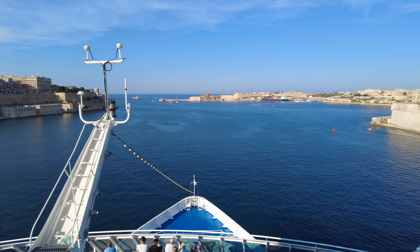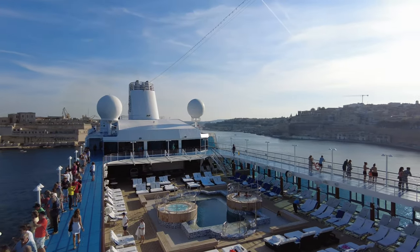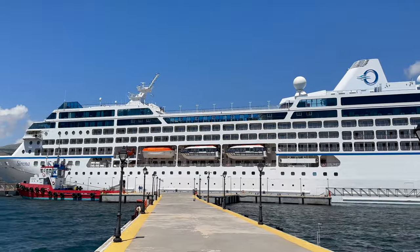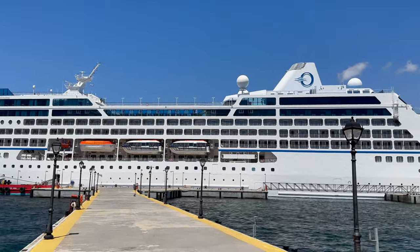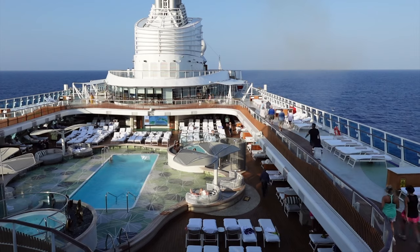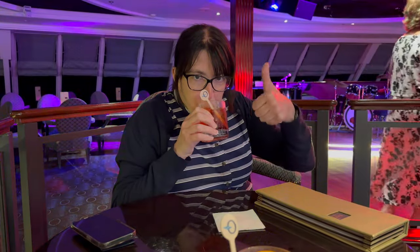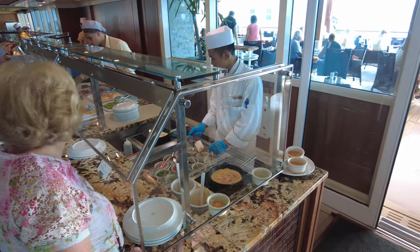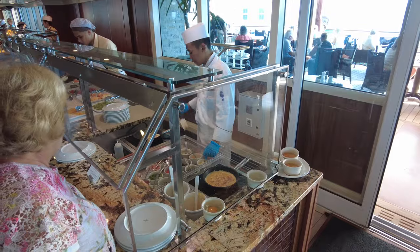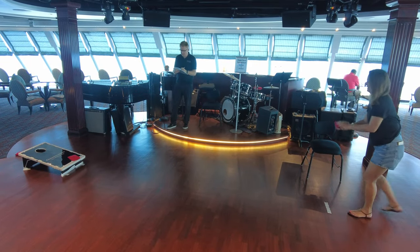You may be wondering to yourself, what is there to do on an Oceania cruise ship? We've sailed on Oceania's smaller, older R-class ships, and on its brand-new, bigger Allura-class ship, the Vista. One of the things we personally love about Oceania as a line is how consistent the guest experience is across their eight-ship fleet. The ships may be different ages and sizes, yet there's a distinct Oceania feel no matter which ship you're on.